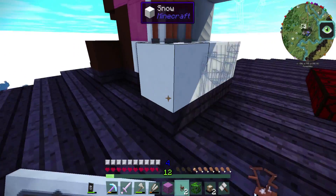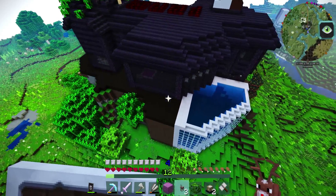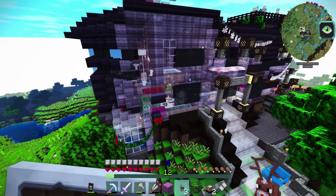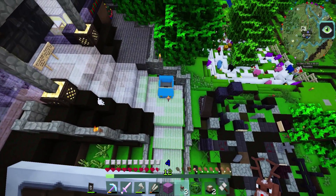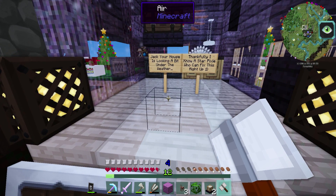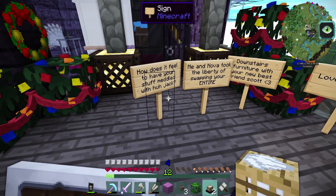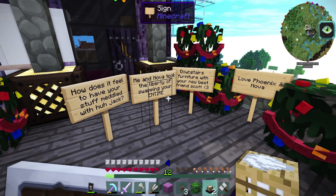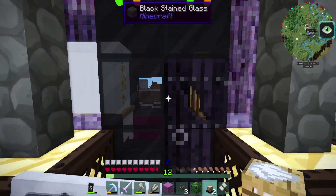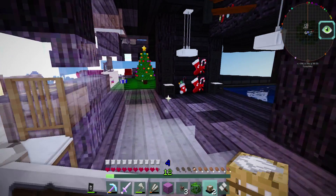I don't know where they all are — I found three, that might be all I got. Also, what's going on with this house? Is it like see-through? What the heck is going on? Did he wrong somebody else? Did they do this? Somebody else did it. Jack, your house is looking a bit under the weather. Thankfully I know a star pixie who can fix this right up. How does it feel to have your stuff meddled with, Jack? Me and Nova took the liberty of swapping your entire downstairs furniture with your new best friend Scott. That's a good one!